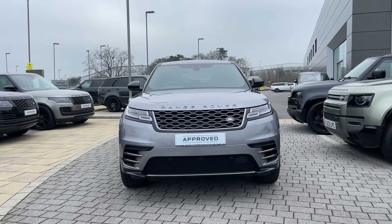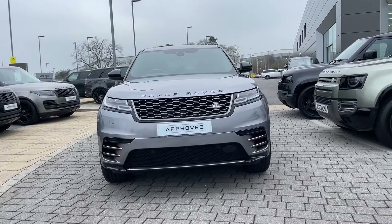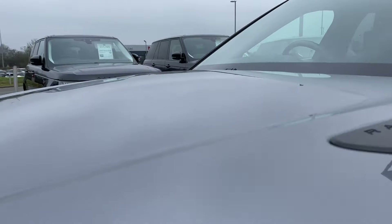Starting from the front of the vehicle, you can see its contemporary voluptuous aesthetics which are enveloped in the classy Eiger grey. This Velar's sculpted looks are further emphasised by its burnished copper accents and gloss black mirrors.